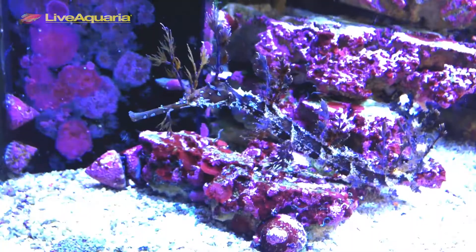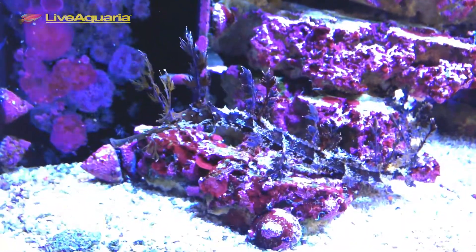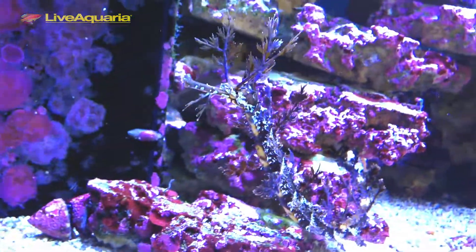The Syngnathidae family is comprised of pipefish, seahorses, and sea dragons, all of which are closely related. A common trait of Syngnathids is their elongated snout and fused jaw. Like seahorses, male pipefish carry and brood the young after the female has deposited her eggs in the male's brood pouch. Once the baby pipefish hatch out of the male's brood pouch, they are completely on their own and must begin foraging and fending for themselves.